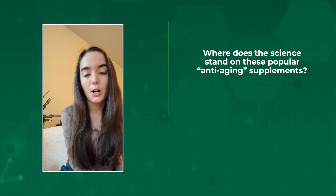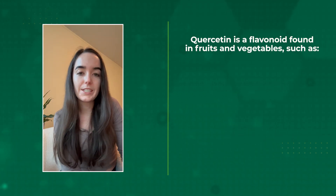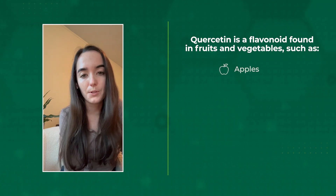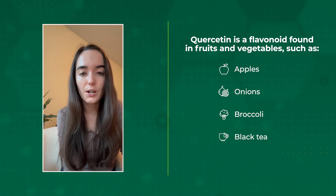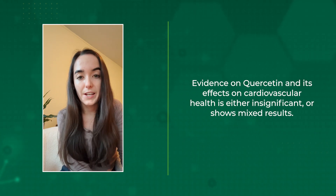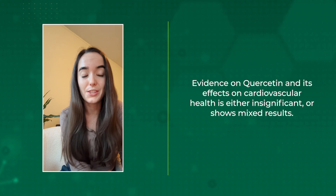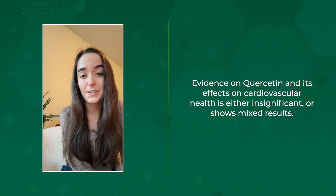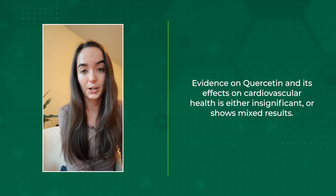The three supplements we're going to talk about now are quercetin, glutathione, and NAC. Quercetin is the most abundant flavonoid in the diet and is found in fruits and vegetables like apples, onions, and broccoli, as well as black tea and wine. Evidence on quercetin and its effects on cardiovascular health such as blood pressure and cholesterol are either not significant or there are mixed results. So at this time quercetin is not a supplement recommendation you would see from your InsideTracker results.